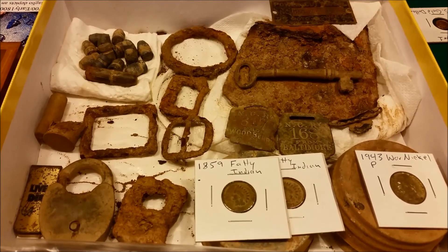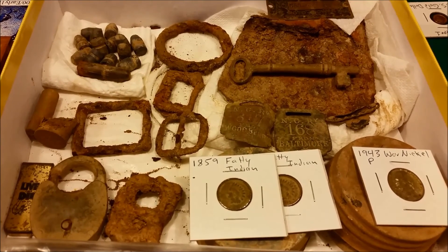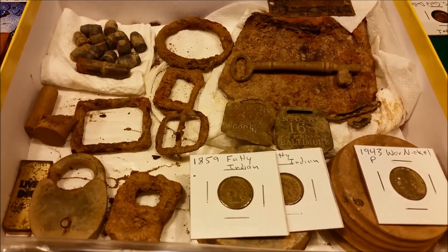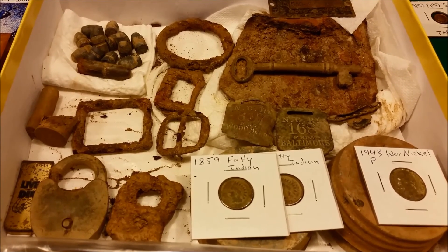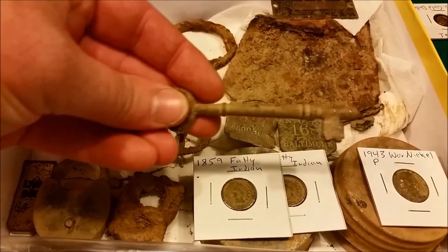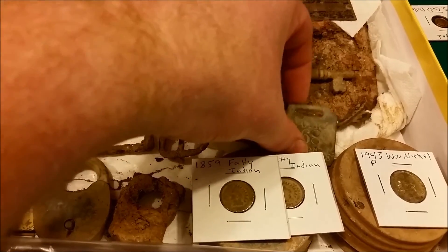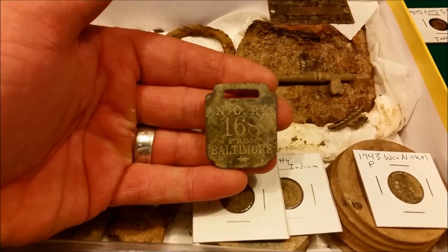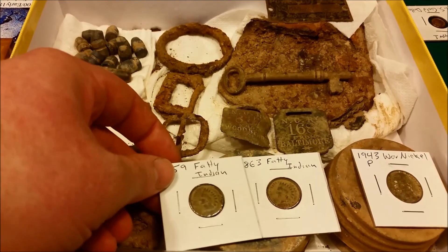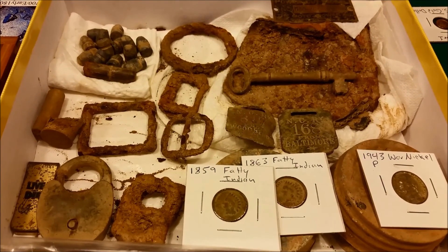This box here is full of different finds from one of my permission properties. They're all in this box and I plan on making the owner a shadow box at one point. The property is from 1871, but it's built on an old foundation that burnt down, so I'm not exactly sure how old it is. We have a nice skeleton key, an old axe, some railroad tags - North Central Railroad - and two fatty Indians found in the same hole in really nice shape.